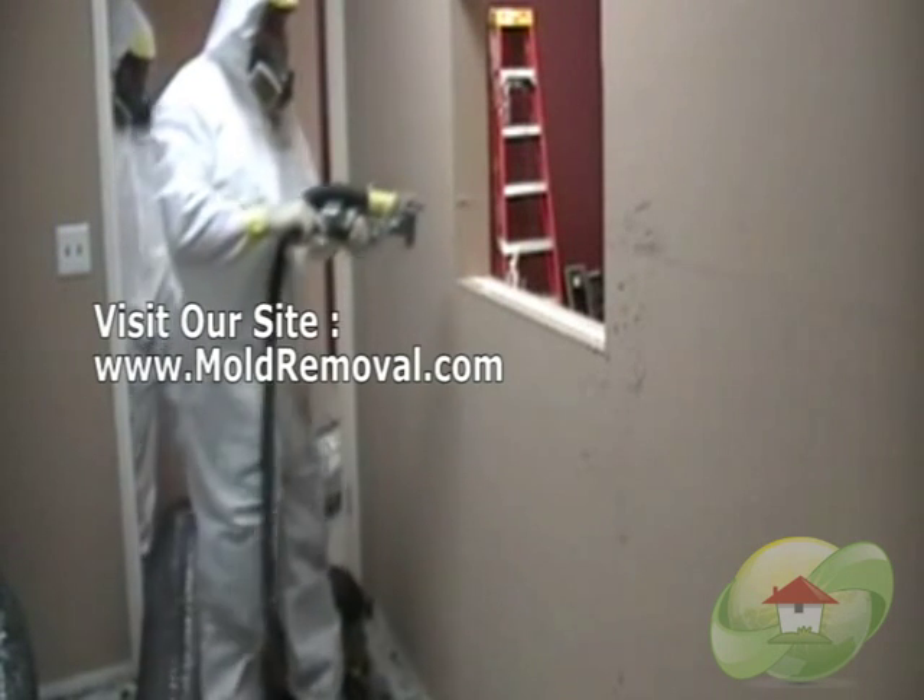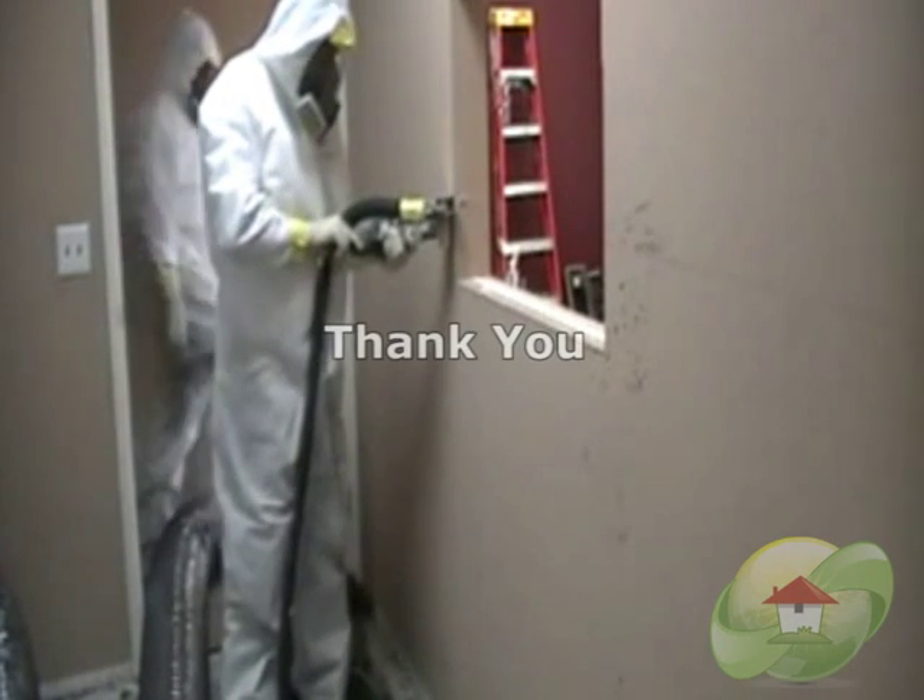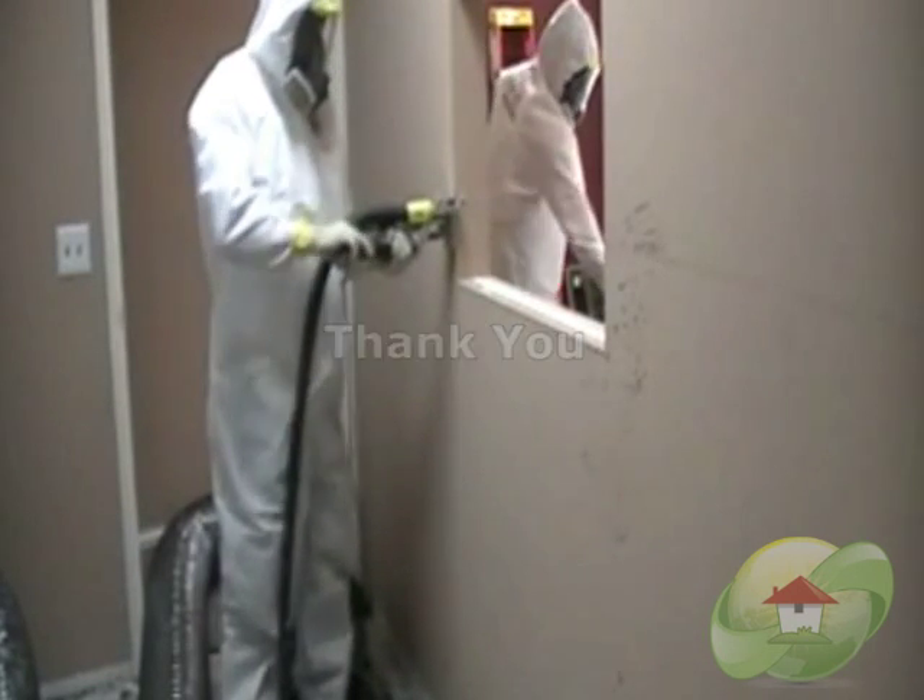Visit MoldRemoval.com for a complete list of articles and videos regarding your indoor air quality.